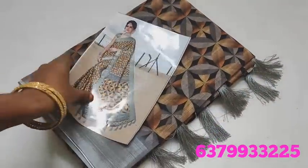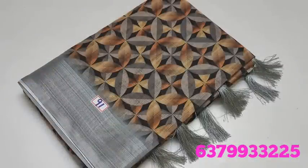Hi Friends! Welcome to Deepass Collection. In this video, we will see the Linen Cotton Sari and Digital Dollars Sari Collection.